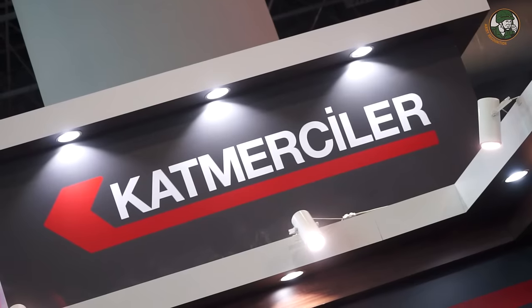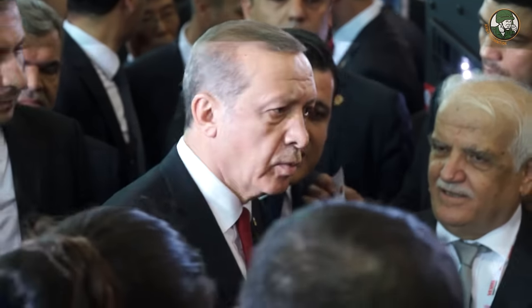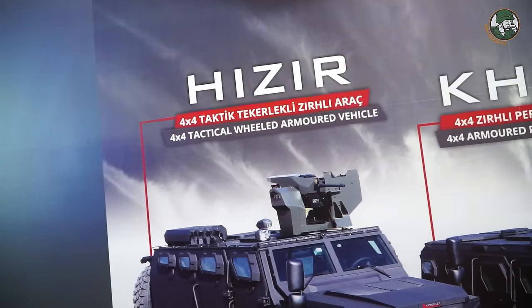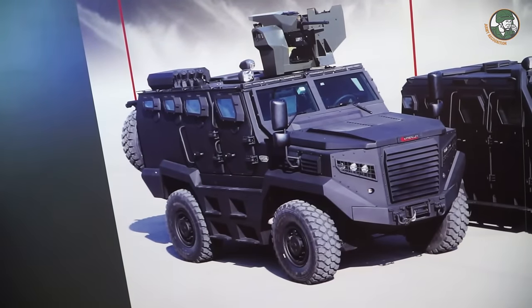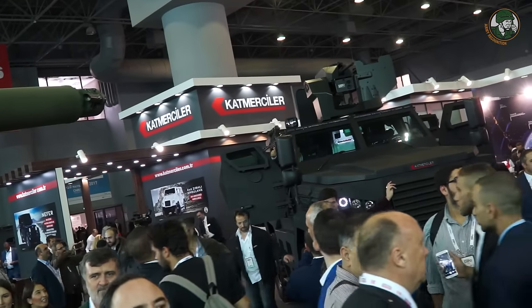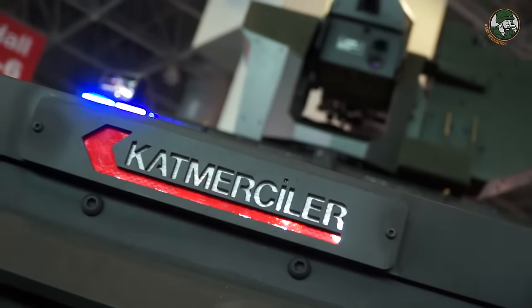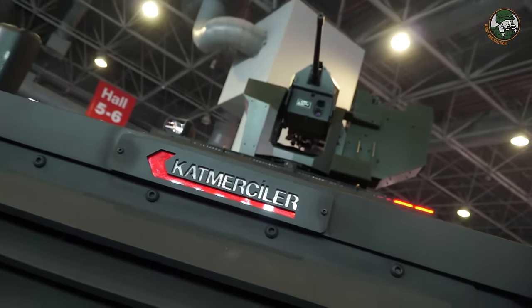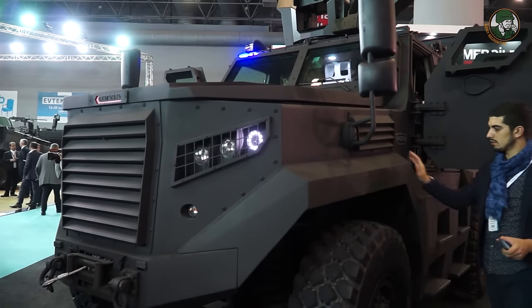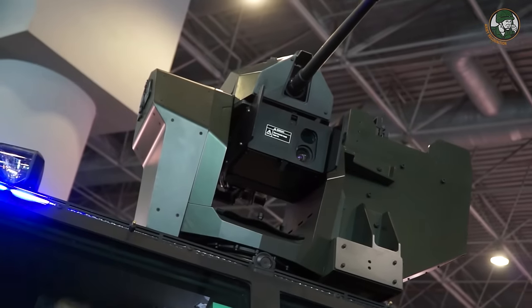On day one of High-Tech Port, Turkish President Erdogan and the Katmarsiler company unveiled the Hızır, a new 4x4 tactical wheeled armored vehicle. This is the first show of Hızır. First, I would like to express what Hızır means. Hızır is a person who goes and saves people, so we put the Hızır name on our APC.